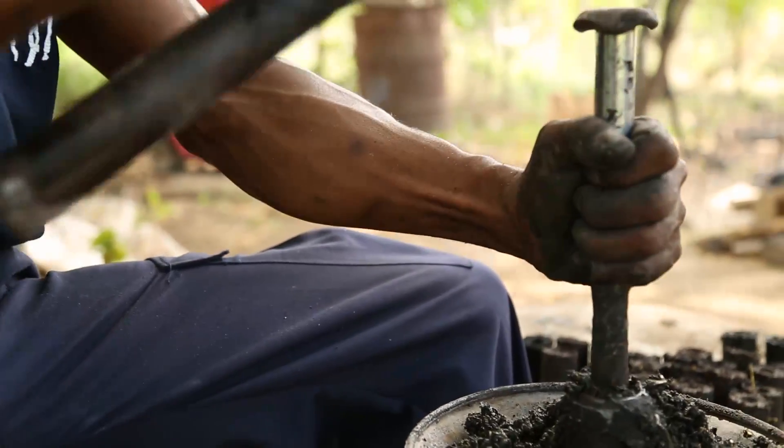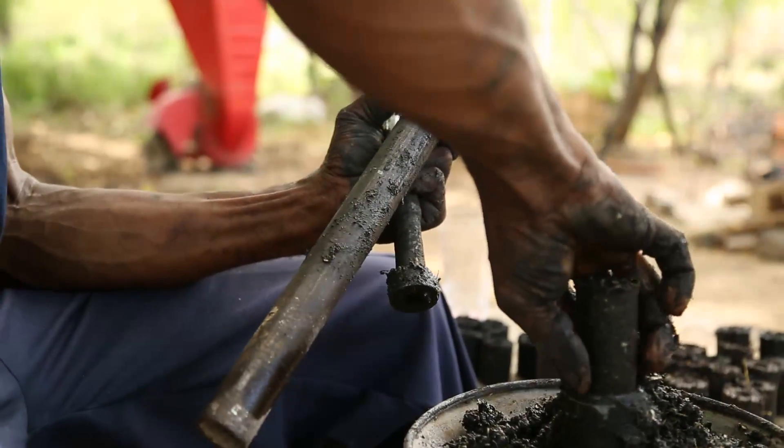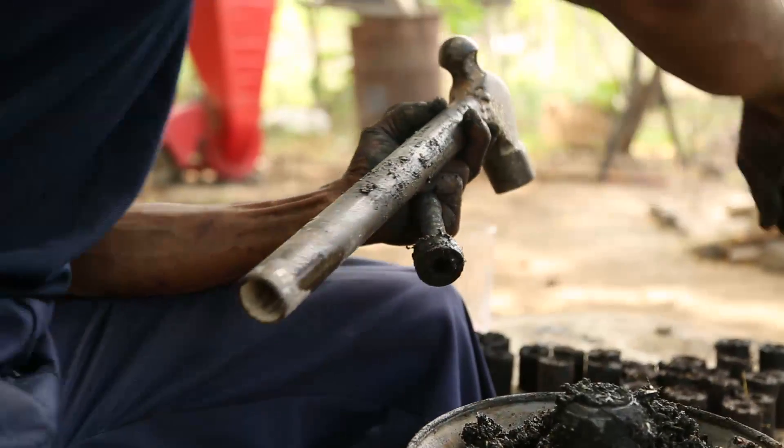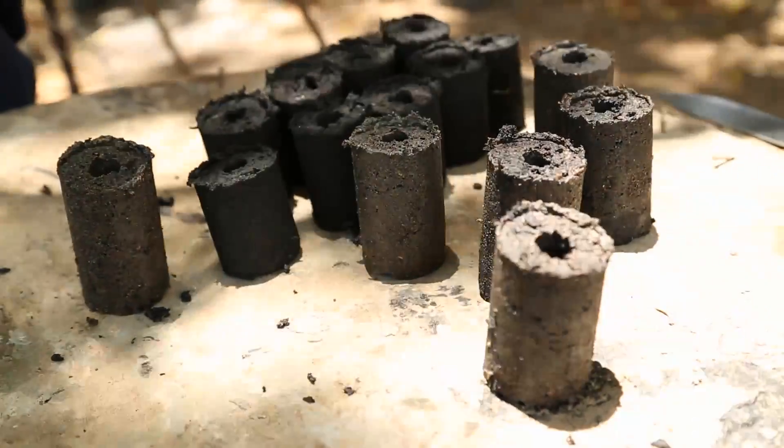The next step is to build a device that produces these briquettes on a large scale, and then sell them on local markets below the price people pay for charcoal or gas.